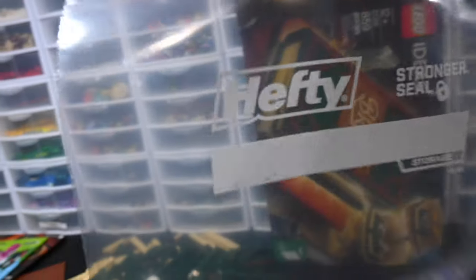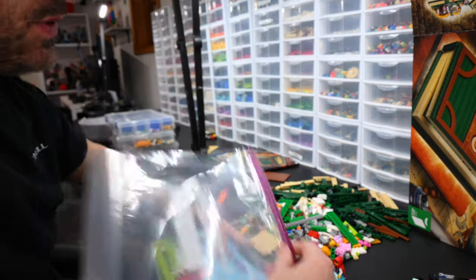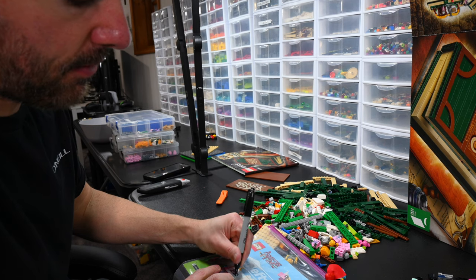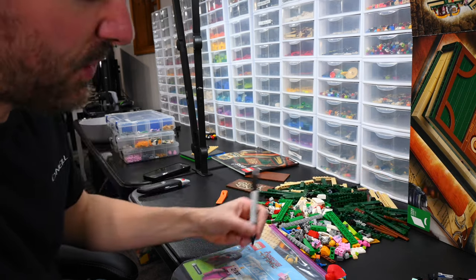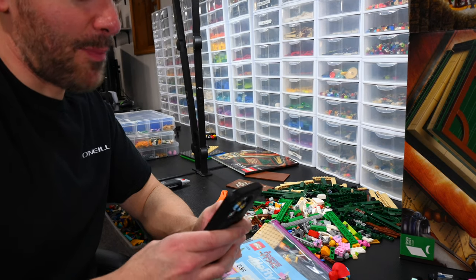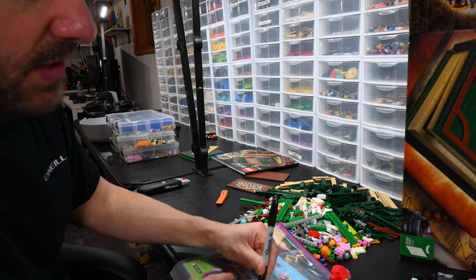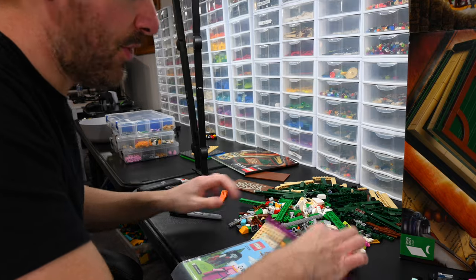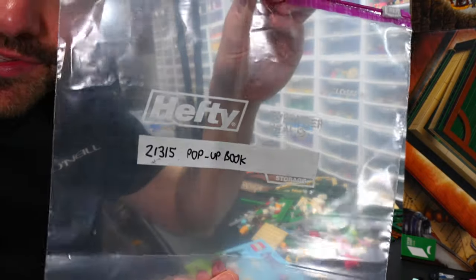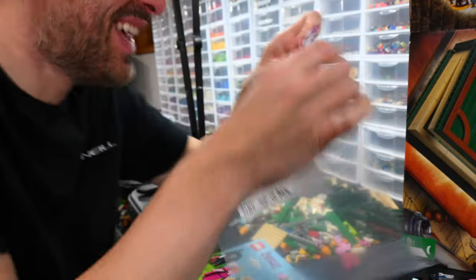Now I'll show you the next part which involves these hefty bags — not sponsored but I wish I was because I've bought a lot of these. My inventory system is: I take these bags and write the set number on them. So this one is 21315 and Adventure Time is 21308 — it's called the pop-up book. I'll know it's Ideas because it'll be in the Ideas bin. One thing I would change with my system is maybe start writing dates on there too.